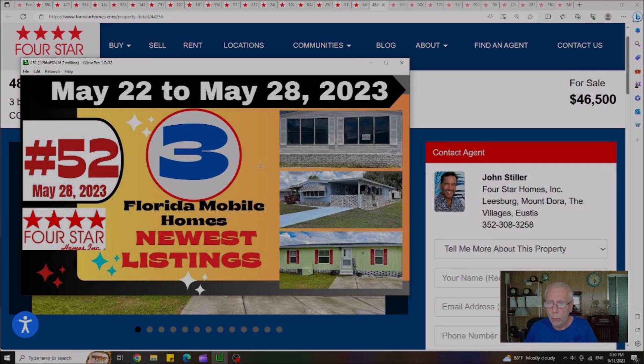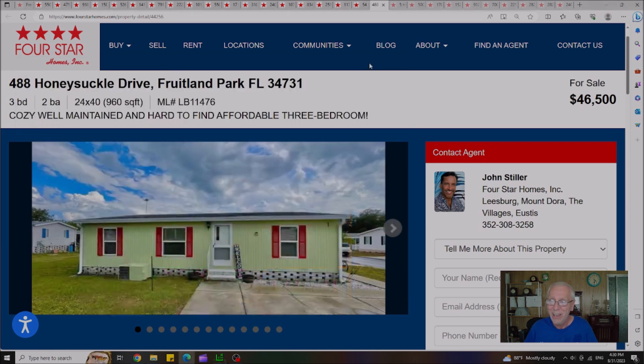Video 52 was published on May 28th, showing three Florida mobile homes — the newest listings. Believe it or not, the one house still remaining was Lily's Deal of the Day — the green meanie. I told her that color was going to be an obstacle, because typically Lily's Deal of the Day picks sell very quickly. But she felt the inside of the house definitely overcame the green exterior. Guys, paint is not that expensive. Don't let the green color turn you off — $46,500 for this house in Fruitland Park, lot rent only $625 a month.